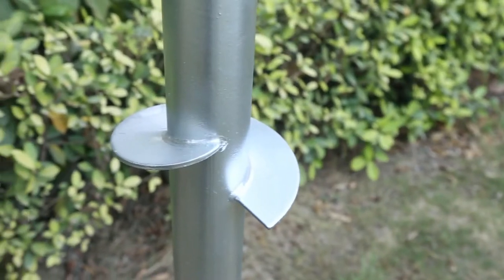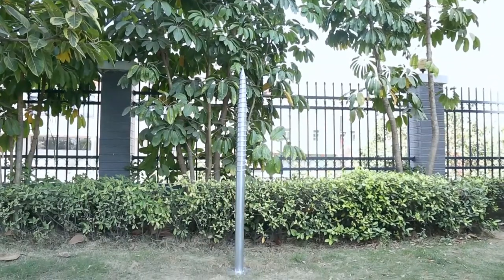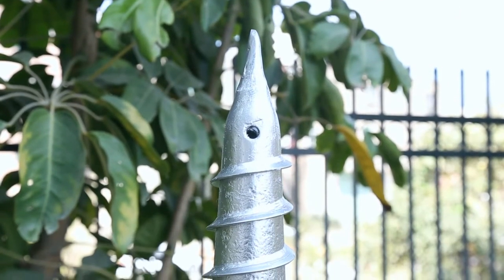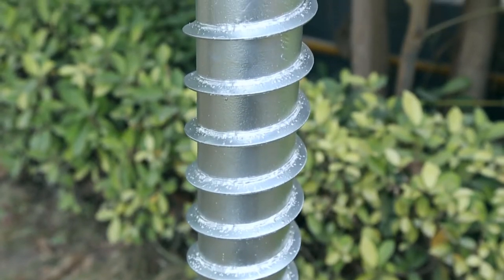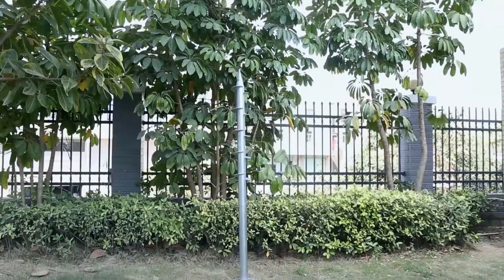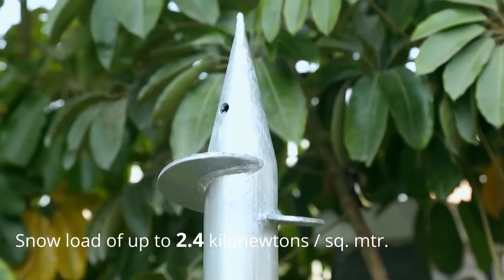In this product, the thickness of the galvanised layer is from 80 up to 100 microns, which ensures strong anti-corrosion properties for years. Our screw-based system can withstand harsh winds of up to 216 kilometres per hour and a snow load of 2.4 kN per square metre.